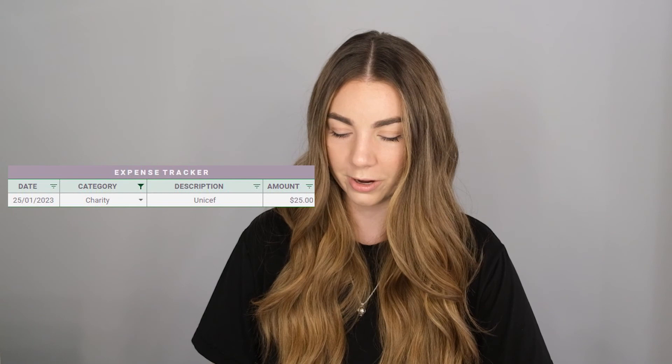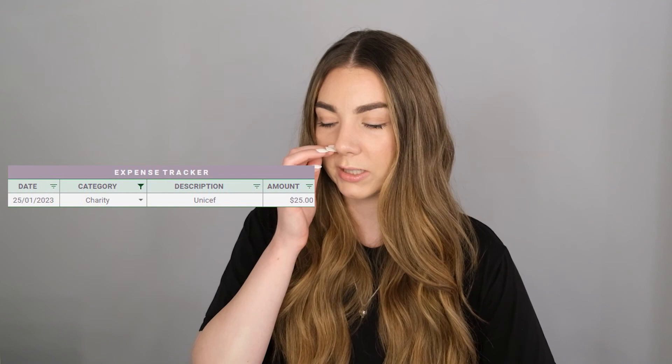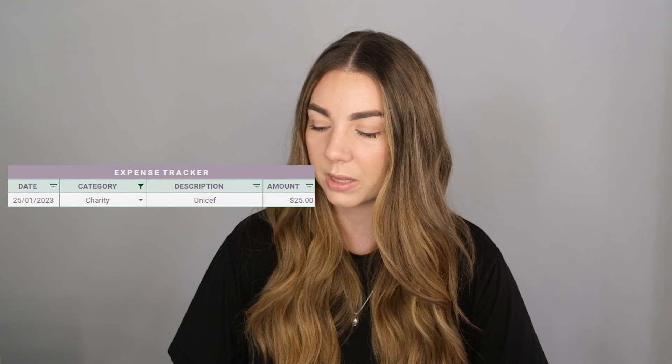For charity — I'd definitely like to spend more money on charity in the future. I don't know exactly which organizations I want to give to, but I need to think about that more. I'd like to set up some sort of recurring payment, maybe for our local animal shelter. This month someone came door to door from UNICEF and I gave them $25.